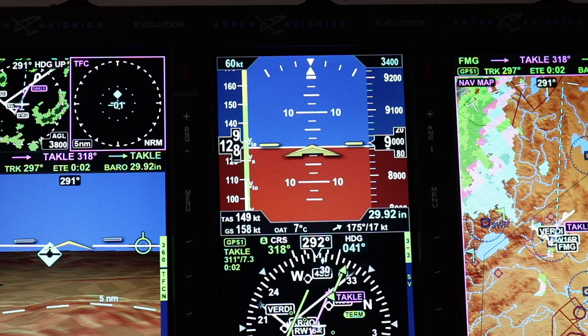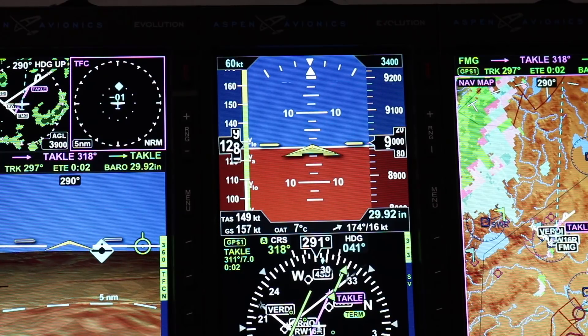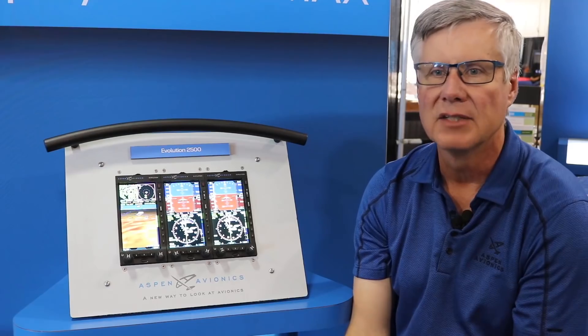We also provide audio interface. Now all of our audio altitude alerting and terrain warnings will be fed through the audio panel so you hear them in your headset.